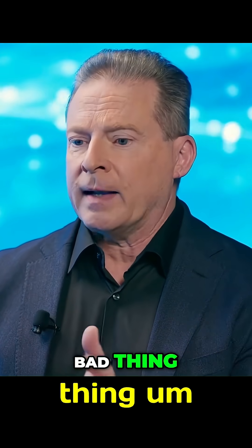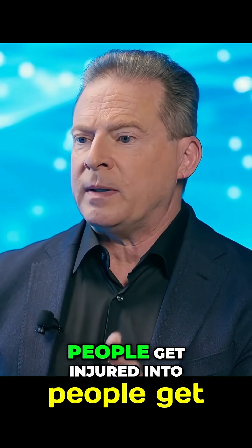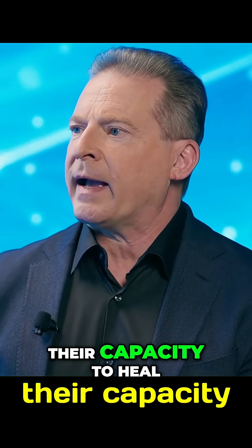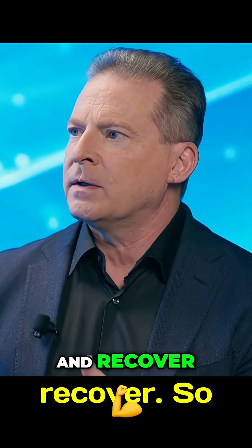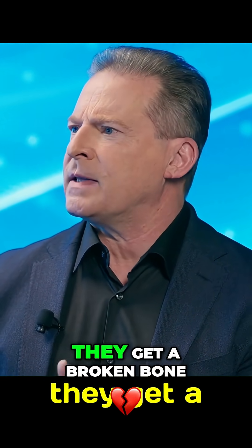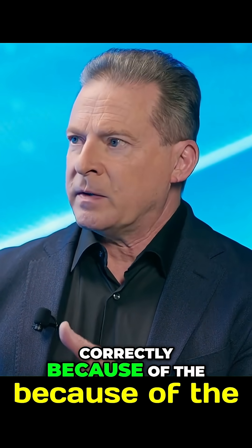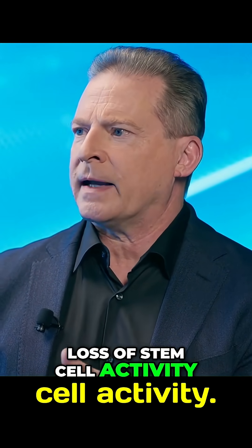This is a really bad thing because when people get injured in their 70s and 80s, they start to lose their capacity to heal and recover. That's why when people are in their 70s and get a broken bone, it may never heal correctly because of the loss of stem cell activity.